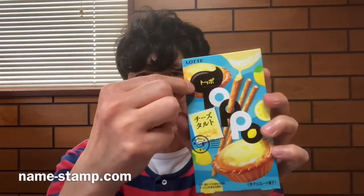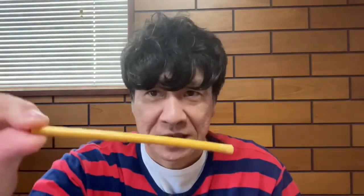I gotta eat it anyway. Looks like a pocket — wow, take a look! This is a Prizzle Stick, right, and chocolate is inside with cheese tart flavor. Oh, unbelievable — this is a real cheese tart!